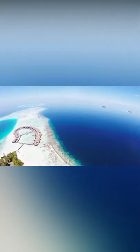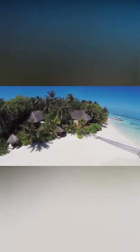Baros Island. Apart from the delights of finding the hidden gems of marine life in the Maldivian archipelago, Baros Island also serves as a tranquil vacation from the glamour of daily life.